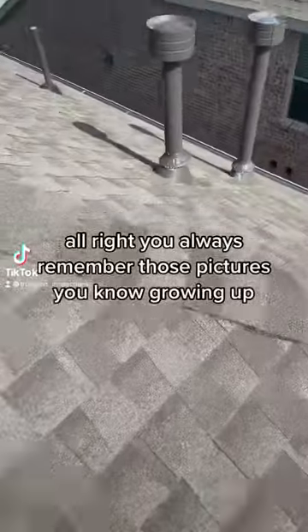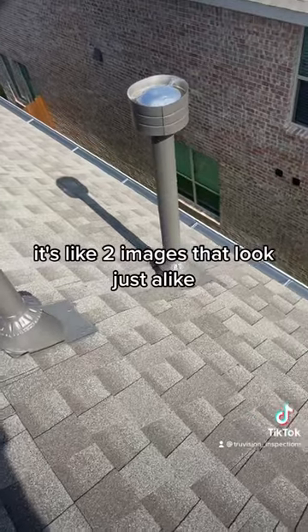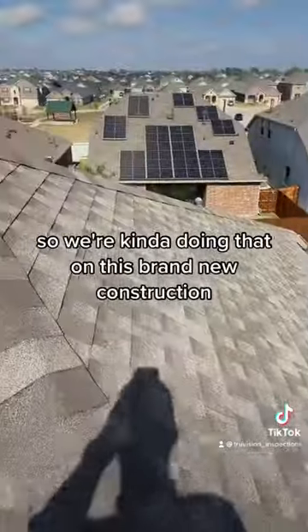You always remember those pictures growing up — 'find the differences' — it's like two images that look just alike but there are some differences between the two. So we're kind of doing that on this brand new construction.